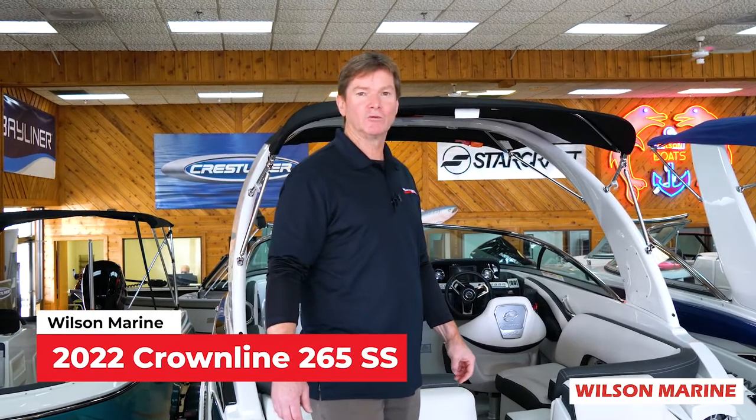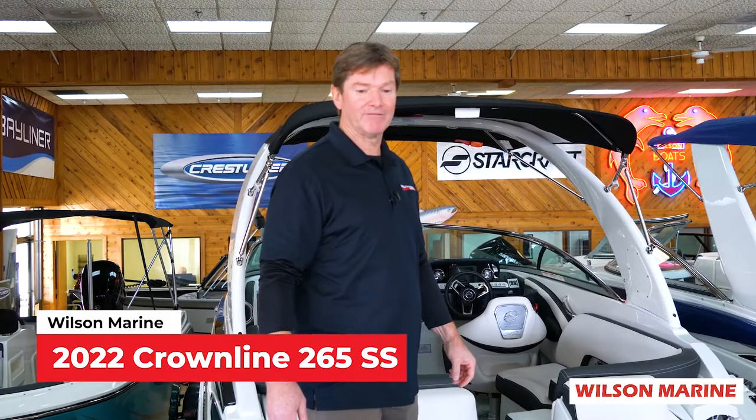Hi, I'm Steve Elliott at Wilson Marine and I'm standing on board our Crownline for 2022, the 265 SS.